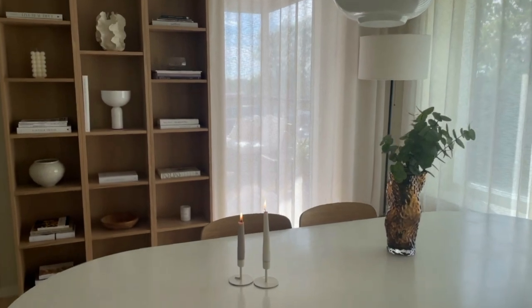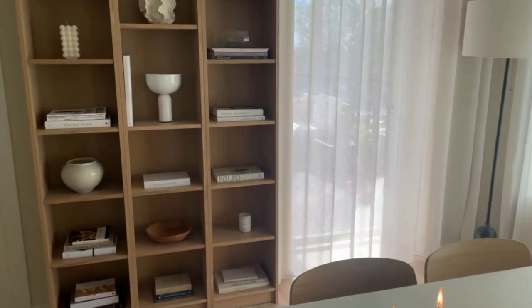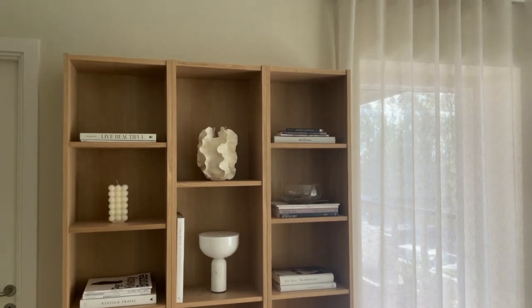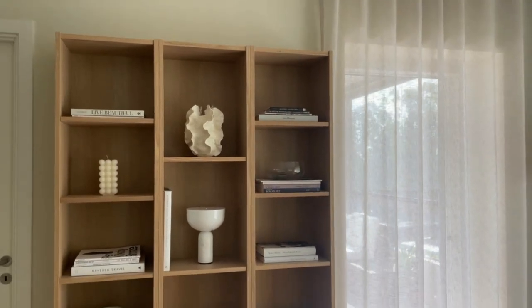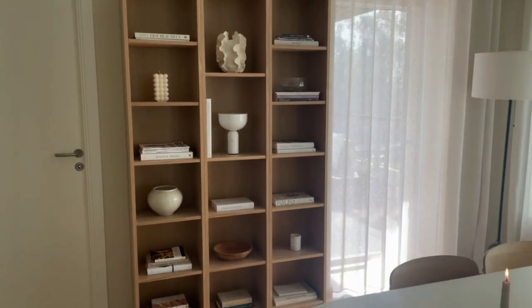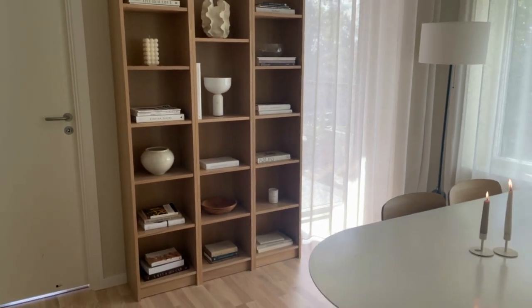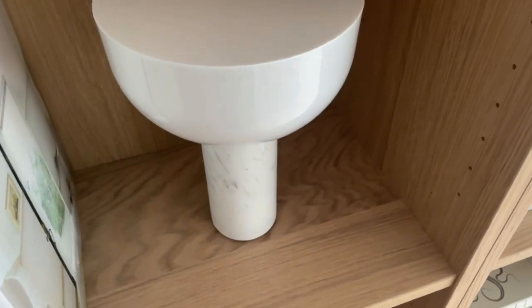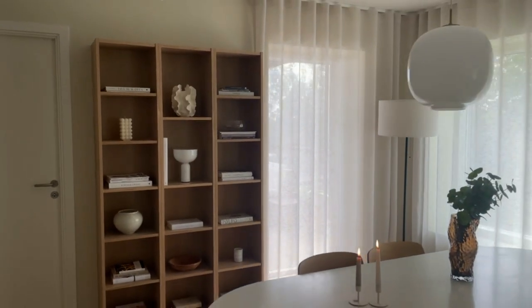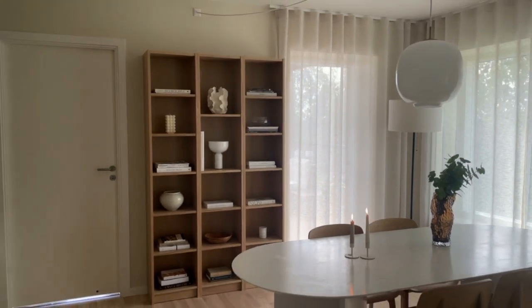If you've seen my Billy bookcase IKEA hack video where I show a Billy hack we did in our previous home, you'll know how much I love Billy. We used to have a huge bookcase made of Billy and Noxholt from IKEA in that house. And naturally, I had a lot of books and vases that I needed to put somewhere once we moved. So I decided to get three Billy bookcases for the apartment we're living in right now. It's perfect for showcasing my coffee table books and vases.